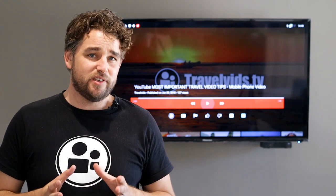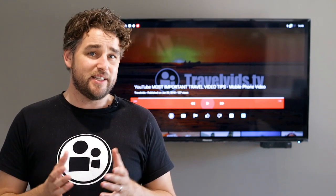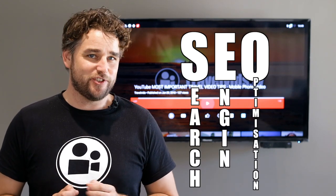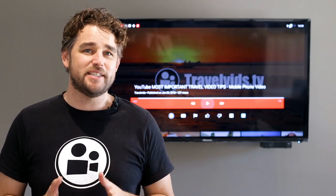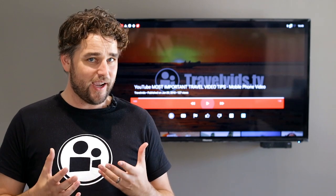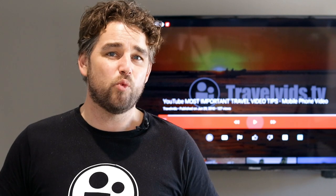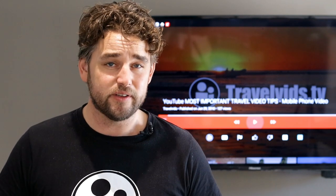All this information is actually under one umbrella that the internet calls SEO — search engine optimization — which simply means indexing your video in a way that humans can actually find it. Let's look at what you can do to improve your videos to be found.